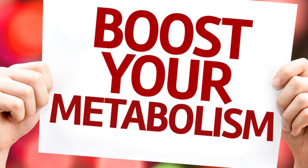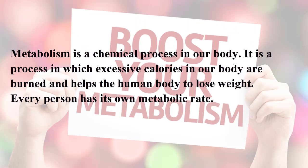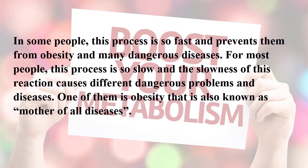How to boost your metabolism and burn more fat. Metabolism is a chemical process in our body in which excessive calories are burned and helps the human body to lose weight. Every person has their own metabolic rate. In some people this process is so fast and prevents them from obesity and many dangerous diseases.